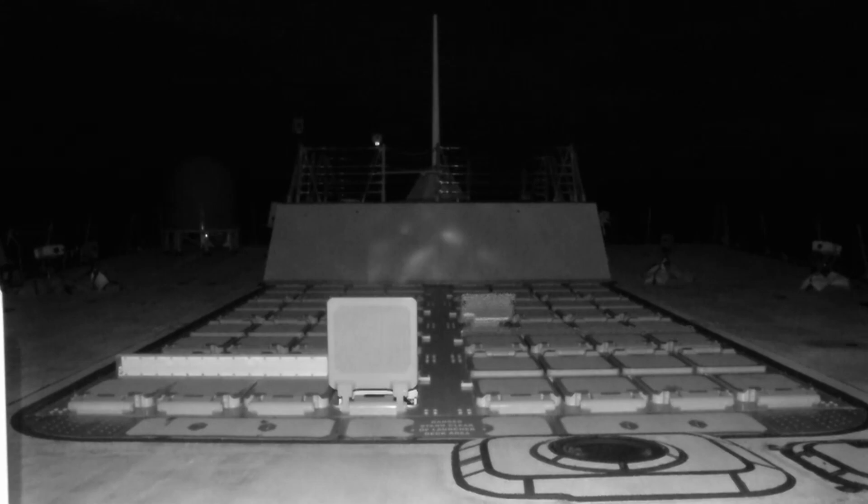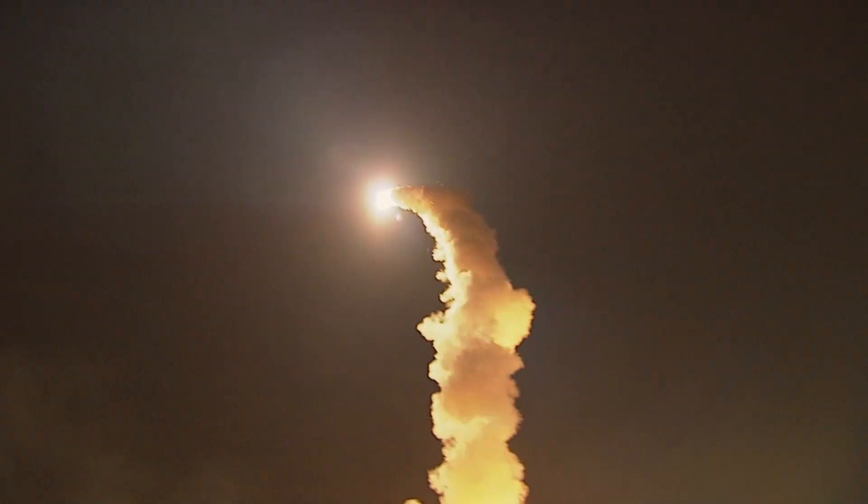fired a single salvo of two interceptors to engage the target, successfully demonstrating the U.S. Navy's Ballistic Missile Defense, or BMD, capability.